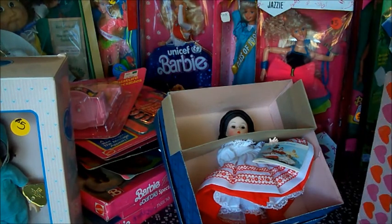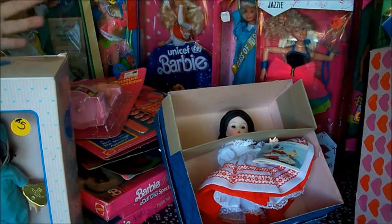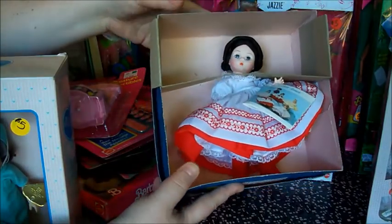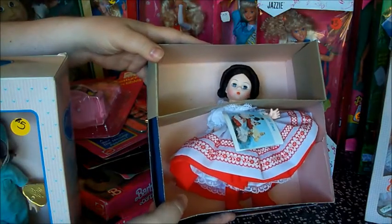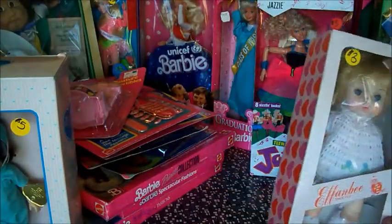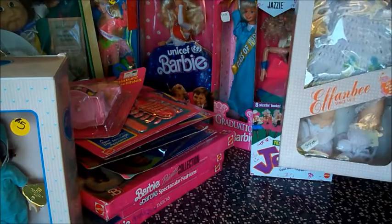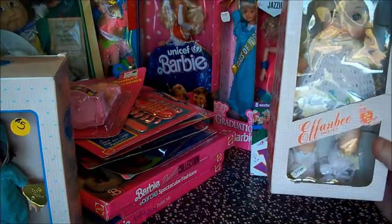So where should we start? There's so much here. We'll just go with the first one in the frame. This is a Little Women's Madame Alexander doll in the box. We got a bunch of these Madame Alexanders but she's the only one on the table right now. And this is a cute little Effanbee baby doll. She's got a cute little knitted outfit and booties on — probably 1970s.